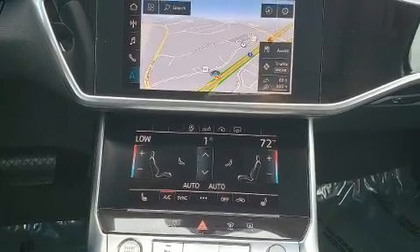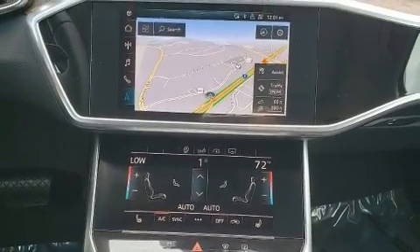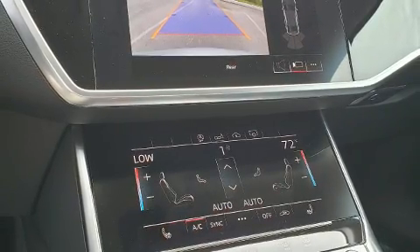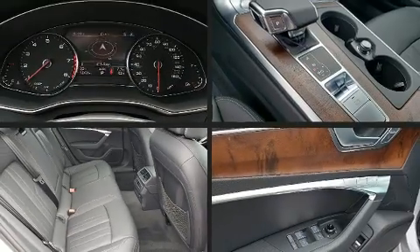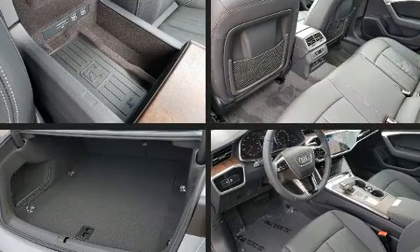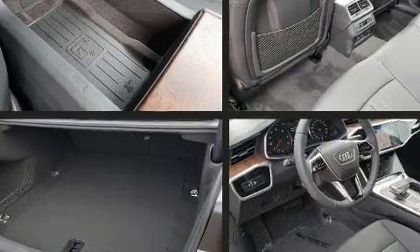Audi prioritized comfort and style by including leather upholstery, adjustable headrests in all seating positions, power front seats, a built-in garage door transmitter, automatic dimming door mirrors, turn signal indicator mirrors, and seat memory.